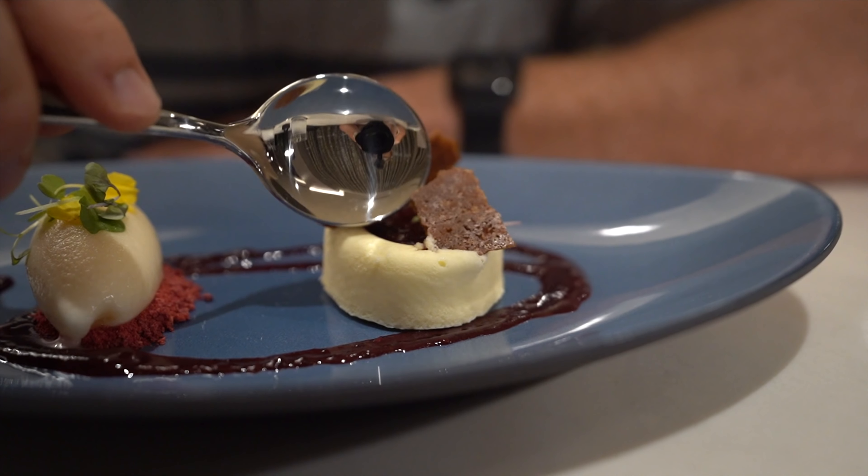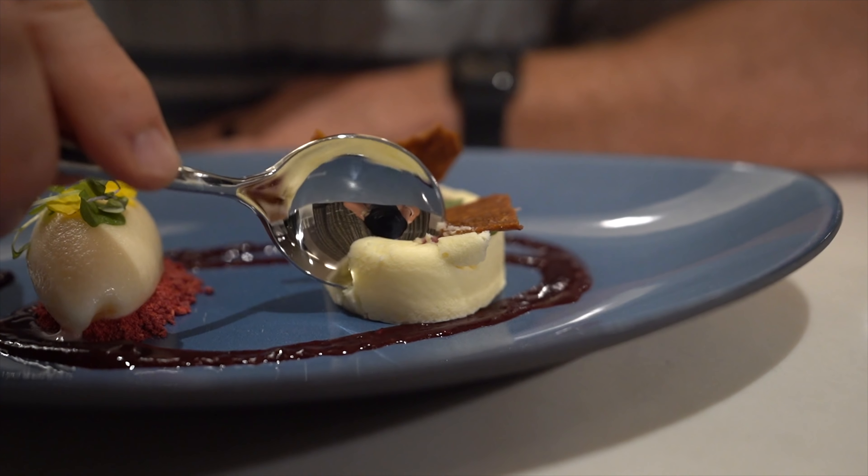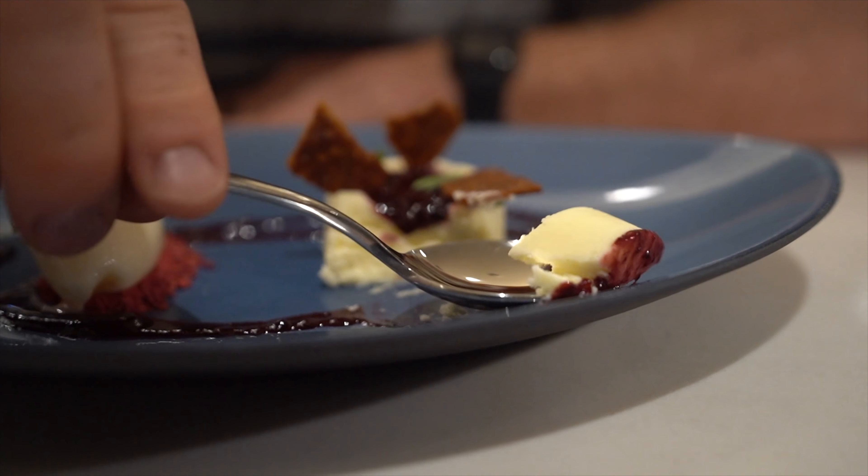For dessert, I had the key lime crème brûlée. This is pretty much a traditional crème brûlée, however it was served in a bowl instead of a typical ramekin-style dish. It was really good — you got a nice tartness from the key lime, and the custard was nice and smooth. My absolute favorite part of crème brûlée is the caramelized sugar on top, and when you crack it with your spoon to get down inside to the gooey custard, it was perfect.